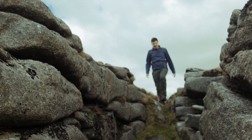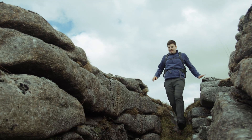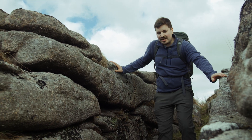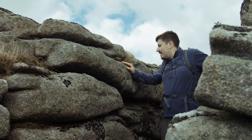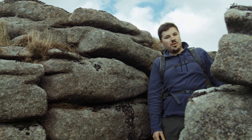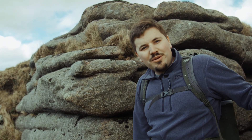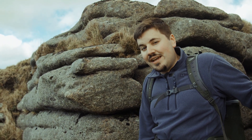This means that looking around us — looking at Dartmoor — is actually like looking at a bedrock with all of the layers of soil above it removed. Which, if you ask me, is really quite cool.